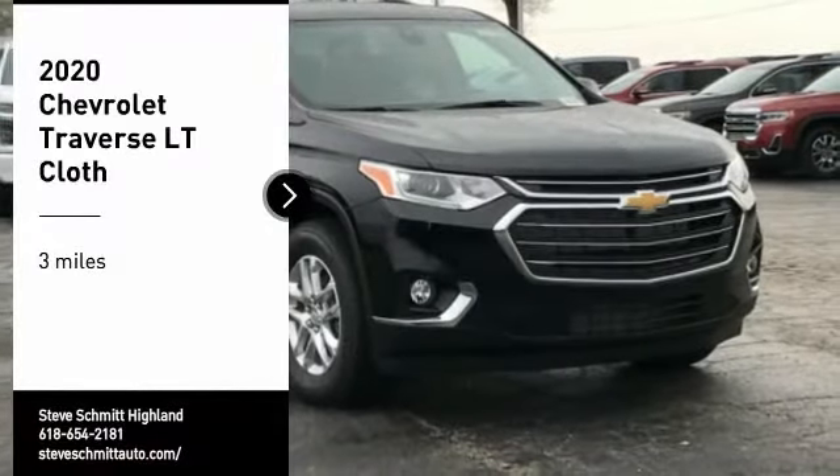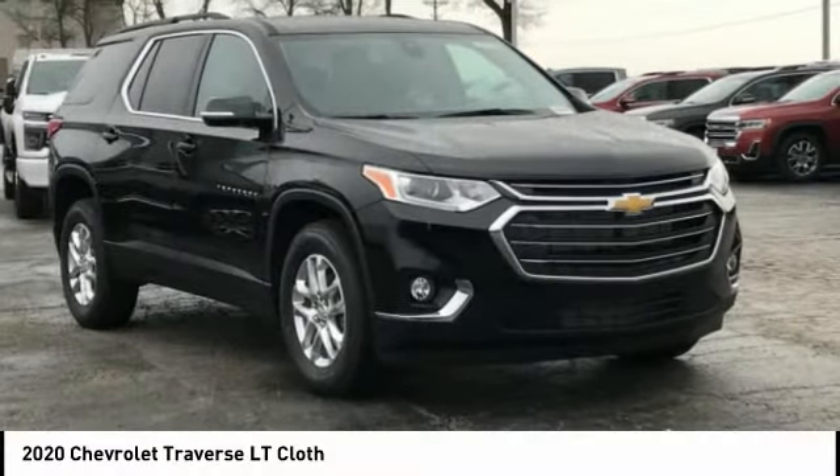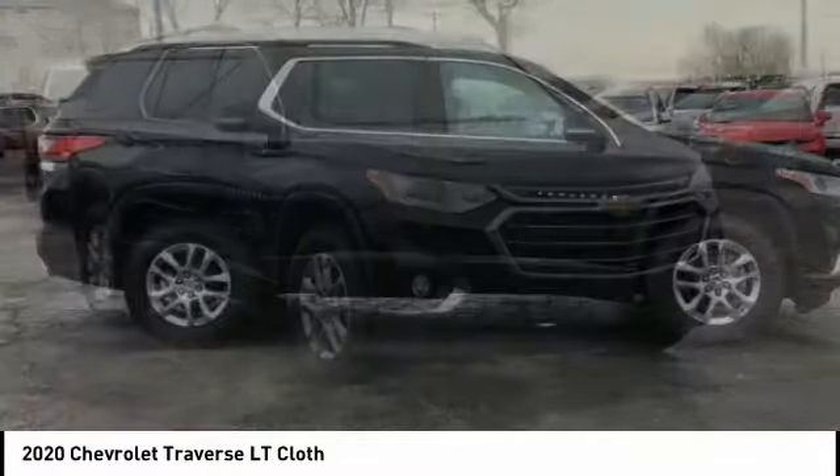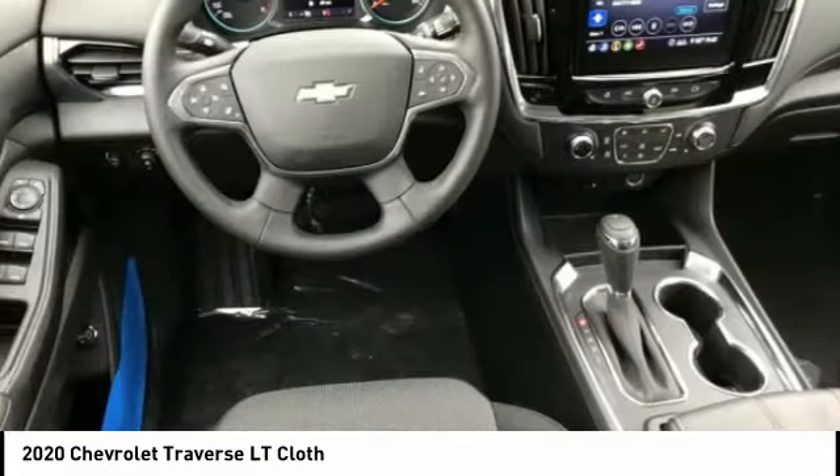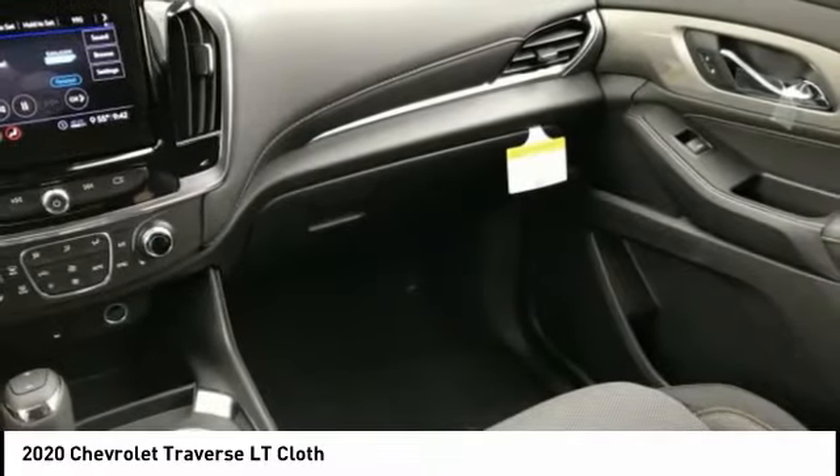Make a great choice today with the 2020 Traverse. Chevy Traverse is more stylish than minivans and far more fuel and space efficient than truck-based SUVs. Crossovers like the Traverse are excellent family vehicles.